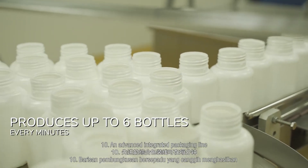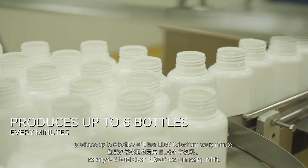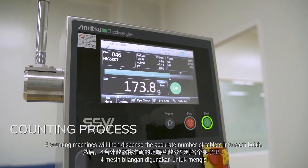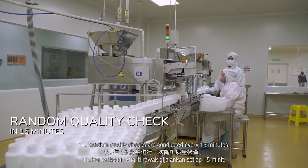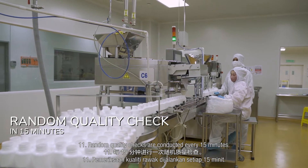Step 10: An advanced integrated packaging line produces up to 6 bottles of Elkin LG6 colostrum every minute. Four counting machines will then dispense the accurate number of tablets into each bottle. Step 11: Random quality checks are conducted every 15 minutes.